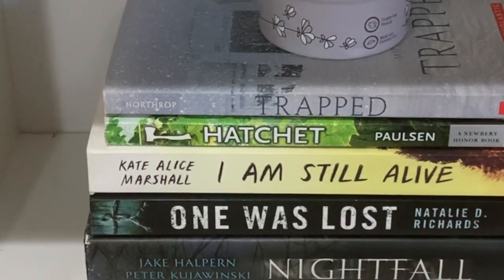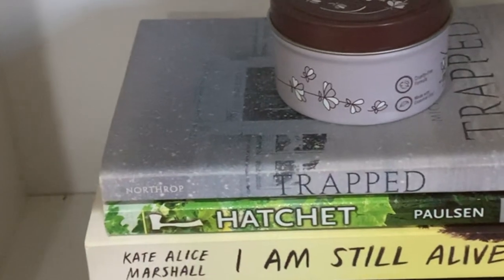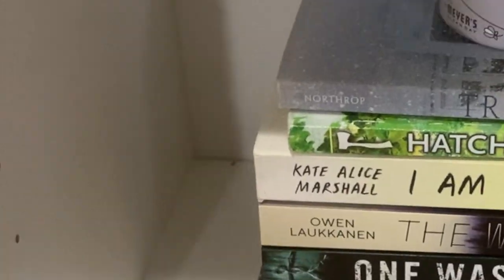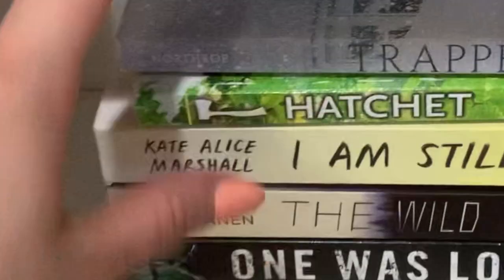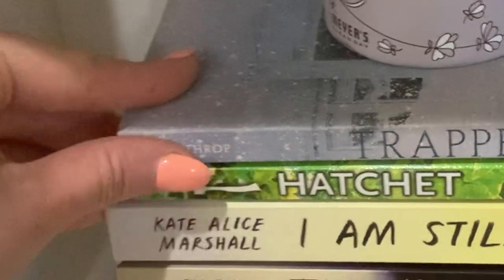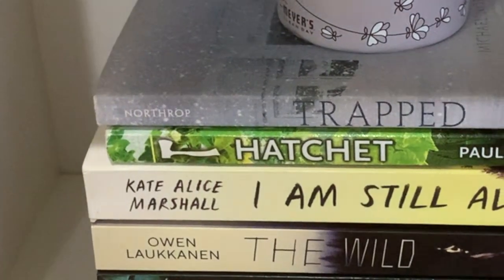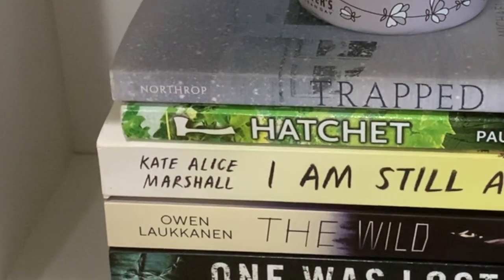My last highlight shelf is all survival-esque type books — like Hatchet and similar. I don't know why I classify these as their own genre in my head, but this is a total mood read for me. Sometimes I just really want to read someone getting lost in the woods and surviving. I moved The Wild here since it really is a survival type book, and now that vase fits back on my thriller shelf. So I have like a whole shelf for it.